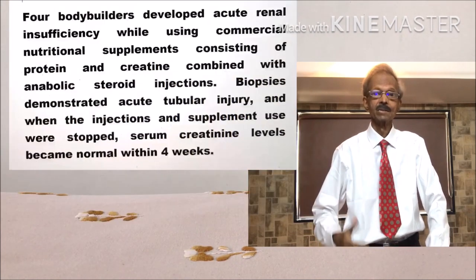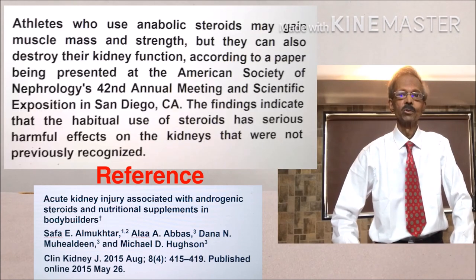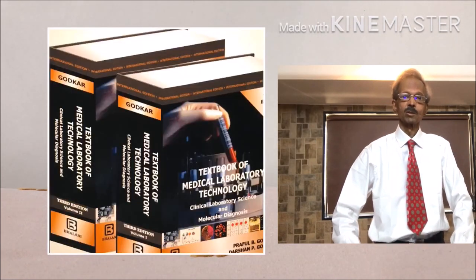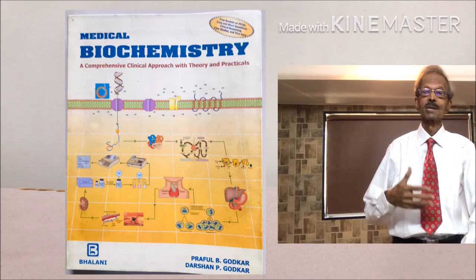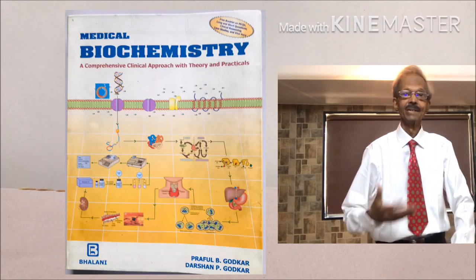Similarly, long-term consumption of steroids has direct toxic effects on the kidneys. Refer to our ML2 book or medical biochemistry book for further reading and for kidney function tests.